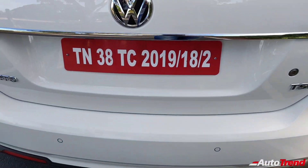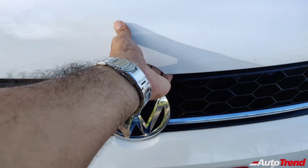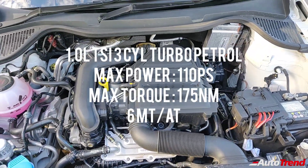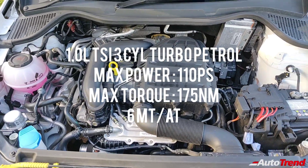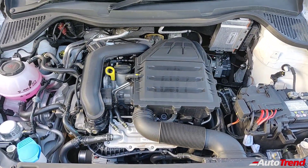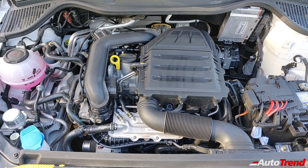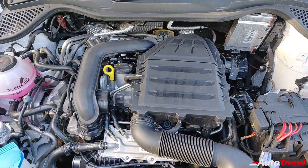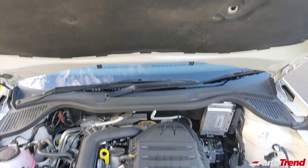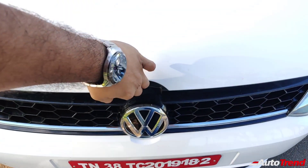Now let's have a look at the engine bay of this Volkswagen Vento Highline Plus. Opening the bonnet, you get to see the very same 1-liter 3-cylinder turbocharged TSI petrol engine seen on the Skoda Rapid and the Volkswagen Polo. Despite producing the very same 110 PS of maximum power and a maximum torque of 175 Nm, the Vento feels slightly smoother and better refined when you compare with the Skoda Rapid and the Volkswagen Polo. Throttle response is great while also offering great levels of refinement for chauffeur-driven people, despite being a 3-cylinder engine. Now let's talk about the pricing and conclude this review.